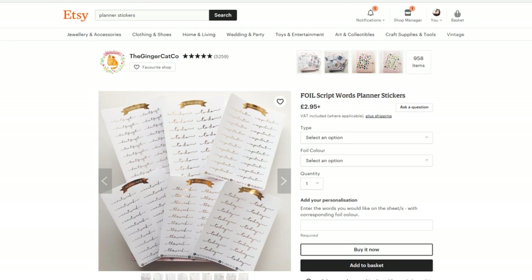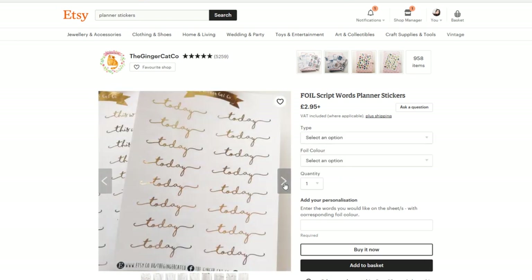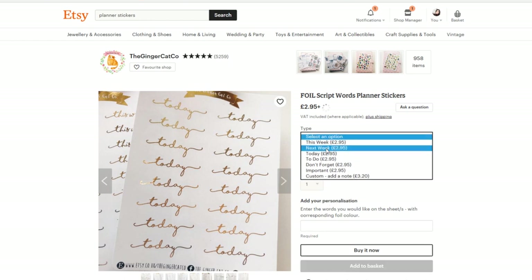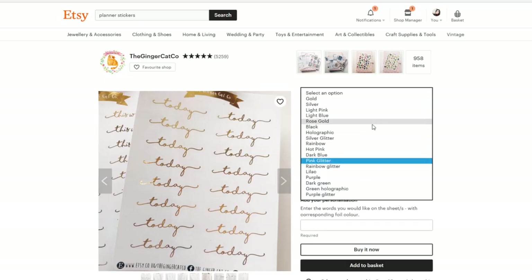I tend to buy things with foil just because they've got foil. Do I need these? Probably not. Should I get them? Yes. I use 'next week' a lot in my sidebar. Look at all those colours! I love foil stickers, I love all of the options, I just cannot choose.